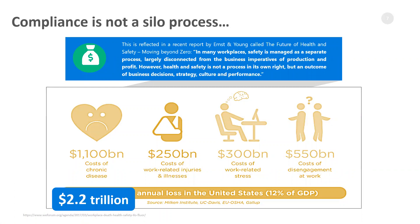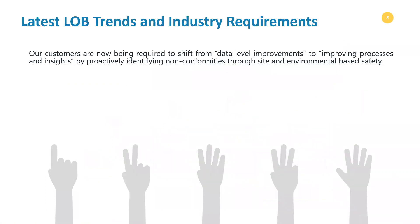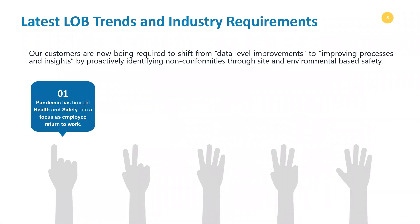Here are some stats: there is a $2.2 trillion annual loss in the United States alone related to health and safety workplace incidents. The reason this number is so high is because companies are still treating health and safety as a silo process. What is being required of our customers is not just data level improvements — we need to understand how we can have a centralized system and achieve process level improvement. Here are some of the latest line of business trends that we are looking at and improving from time to time.